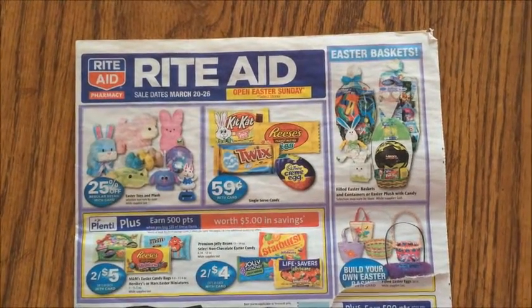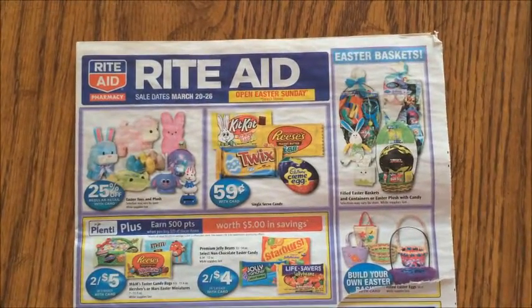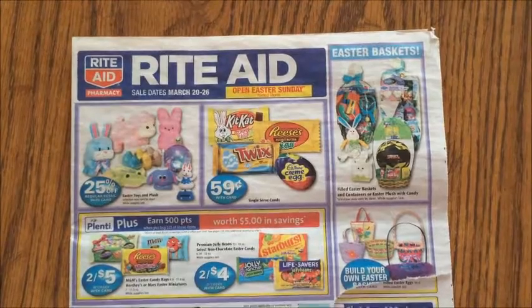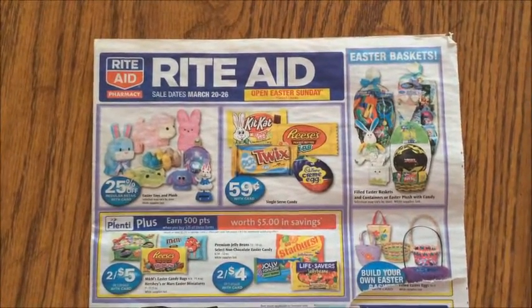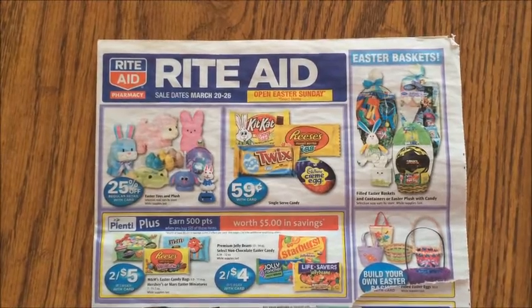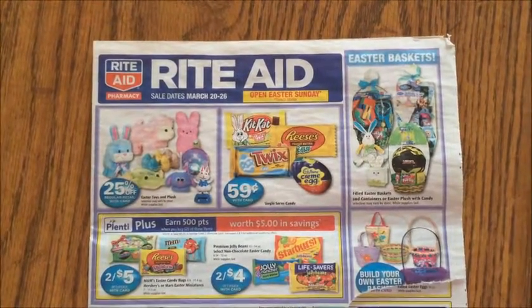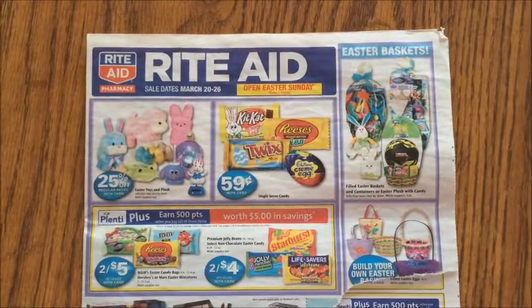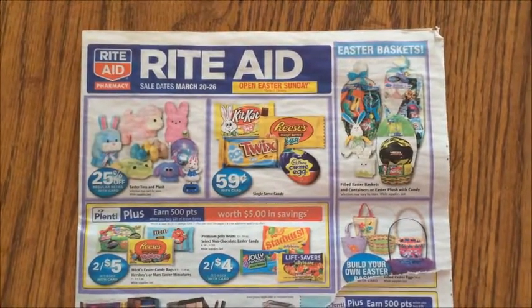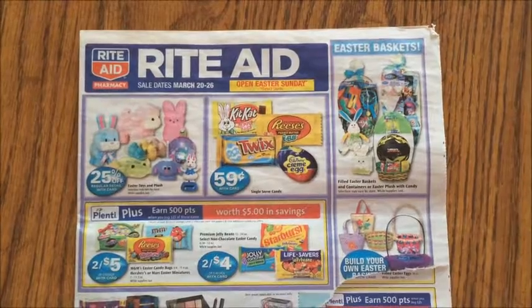Hi guys, it's Sunday, March 20th, 2016. I'm headed to Rite Aid and I'm going to show you some of the deals that I picked out for today. There's going to be some Saving Star deals for the Dove and stuff, so I'm not going to do that today — I'll do that in another video. But for now I'm going to show you some of the things that I got for today. So stay tuned, I'm taking you with me.